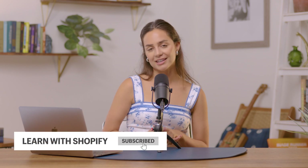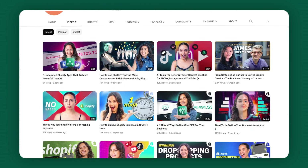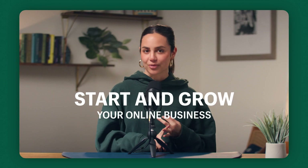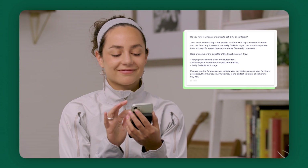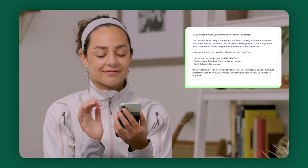If you guys are finding this video helpful so far, make sure that you're hitting subscribe because this channel is dedicated to helping business owners grow an online store — anything from Facebook ads to Instagram to AI-powered tools. Make sure that you're hitting subscribe if you like content just like this.